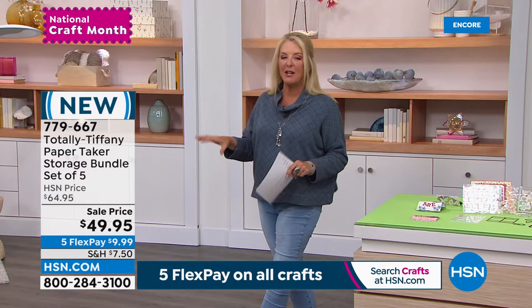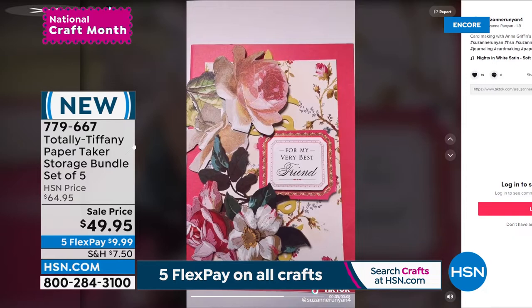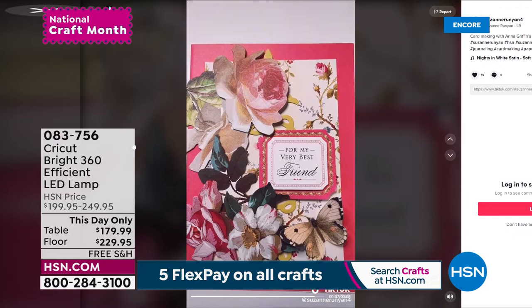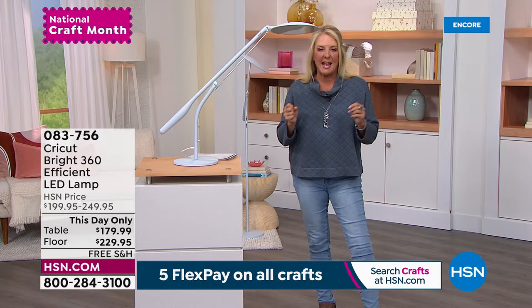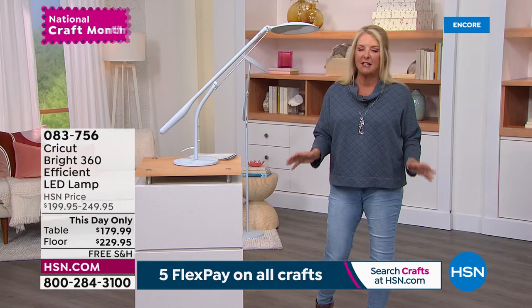Now we're launching a brand new product, and the amazing Anna Griffin is joining me for all next hour. This is a TikTok I did — if you go to Suzanne Runyon4 on TikTok, I've created stop-motion videos. I used one of Anna's card kits to show how easy it is to put a card together using her kits. If you count this next item and everything next hour, we have nine brand new launches coming up. Grab the coffee — you can't go anywhere because Anna's joining me right now for nine brand new fabulous collections you've never seen before.